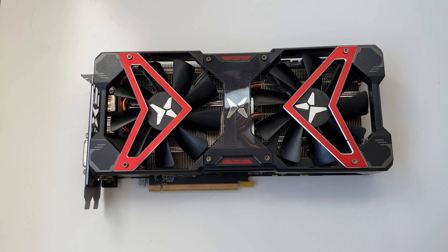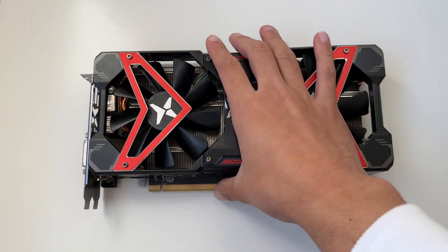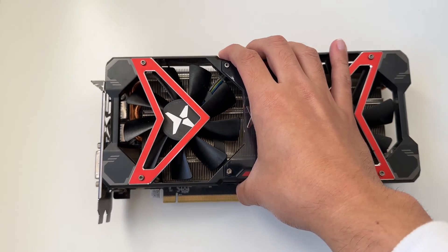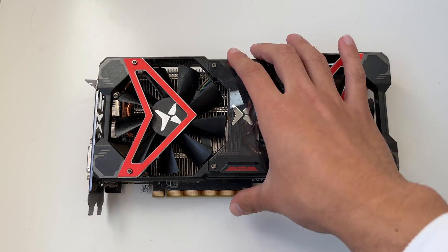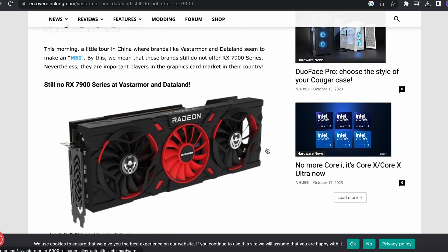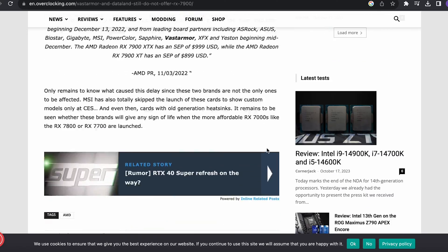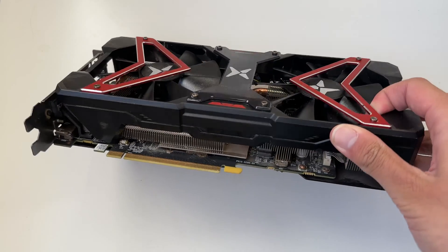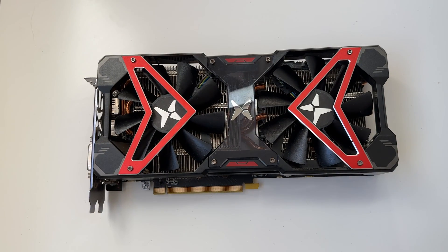Let's go through the specs of this card. This is the Dataland version — the Dataland AMD RX 590 GME. I don't know how many of you remember Dataland, but they used to make quite a lot of GPUs for AMD. It seems like they've dropped off now and haven't really made any GPUs in the newer series cards, which is interesting — I'm not really sure what happened there.